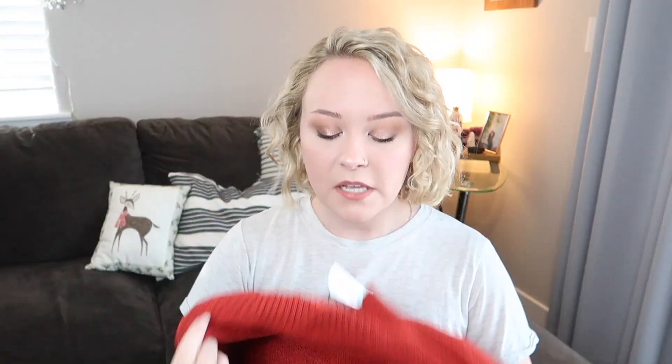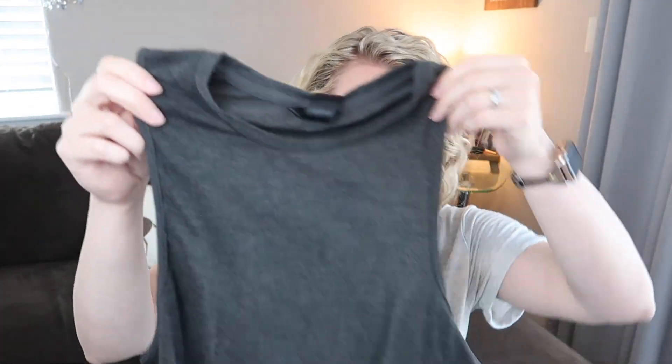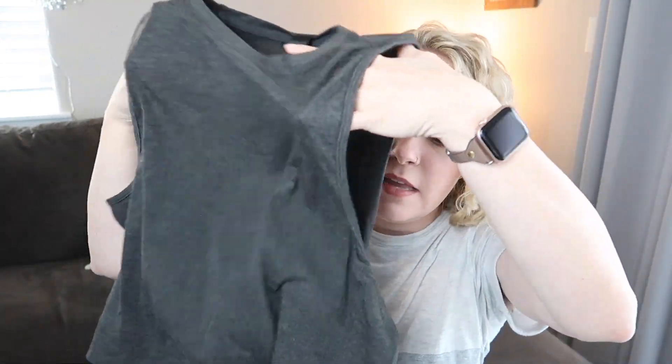First up, we have something in this color — it looks really good with my hair now. Back when I had red hair I don't think I would have been keen on it, but it's like a cayenne pepper color. This is the Norma Mock Neck Pullover in red, size medium. It's very soft, a nice chunky sweater, looks very cozy for this season. It's kind of like a turtleneck but not really — I'm excited to try this on.